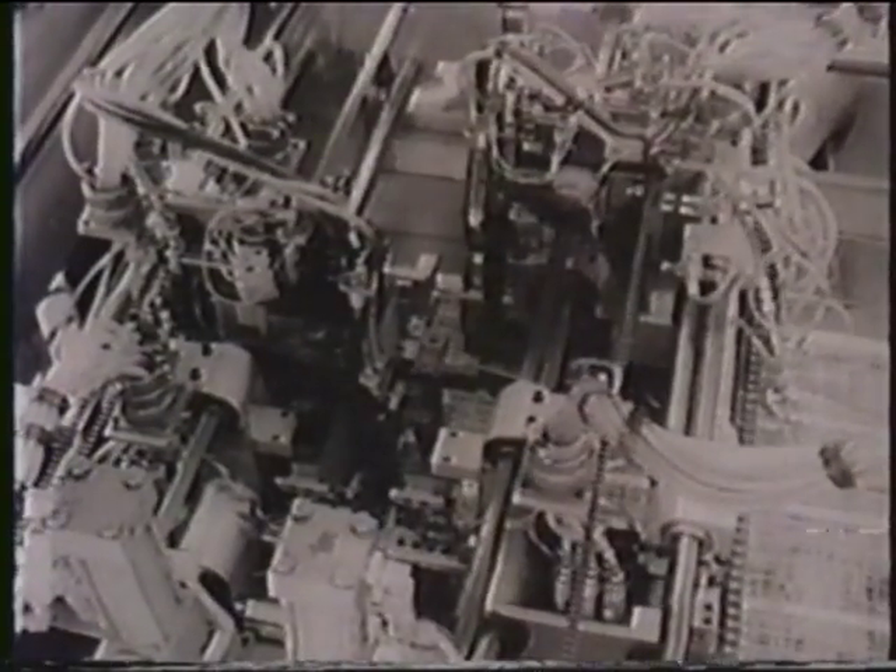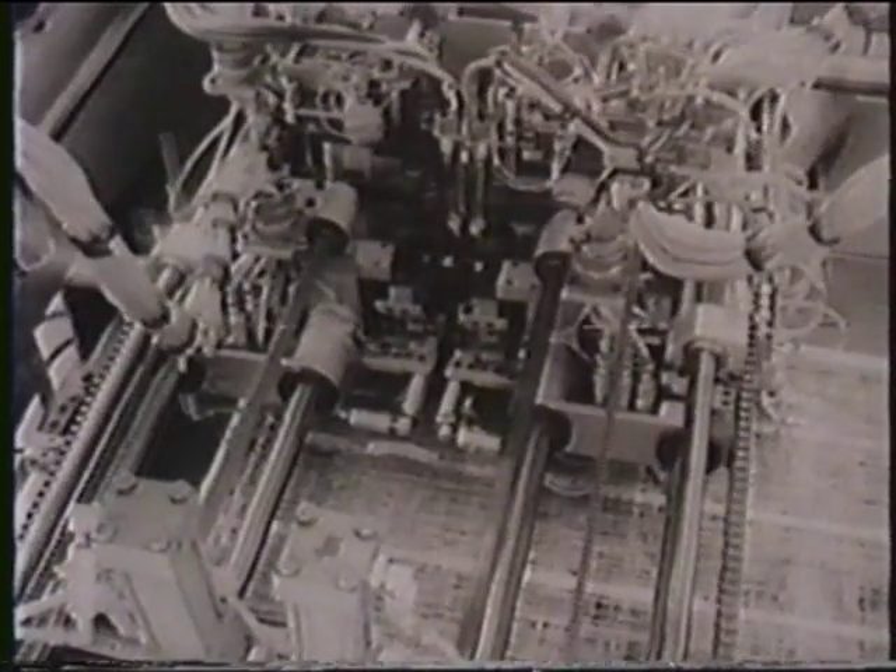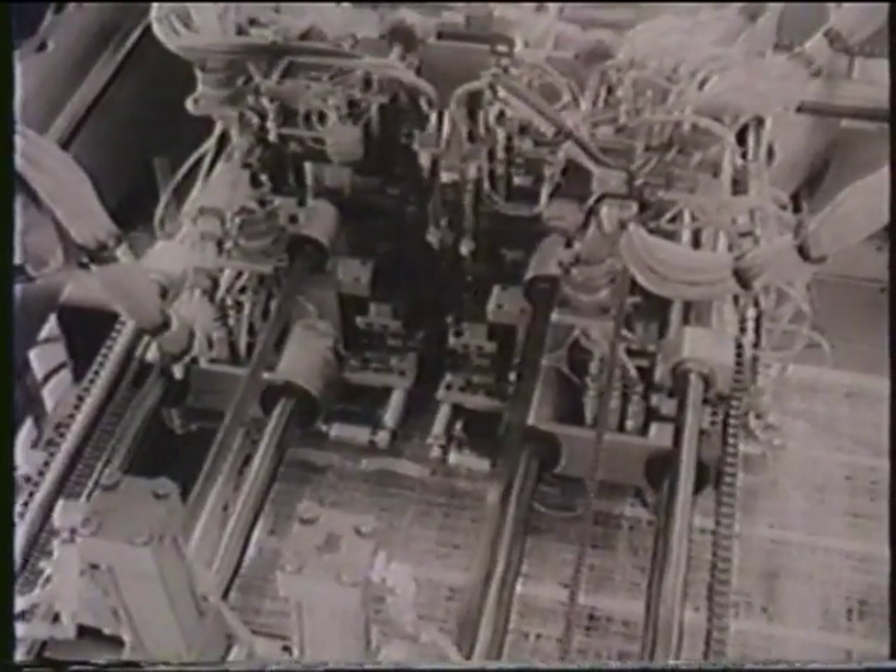This automatic wire wrap machine, one of several at Electro Data, feeds and attaches thousands of interweaving wires in the construction of computer backplane circuits.